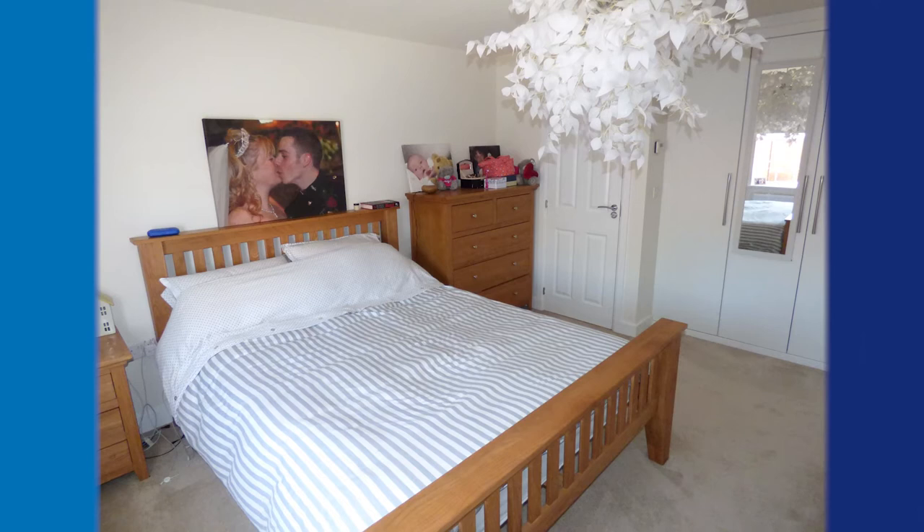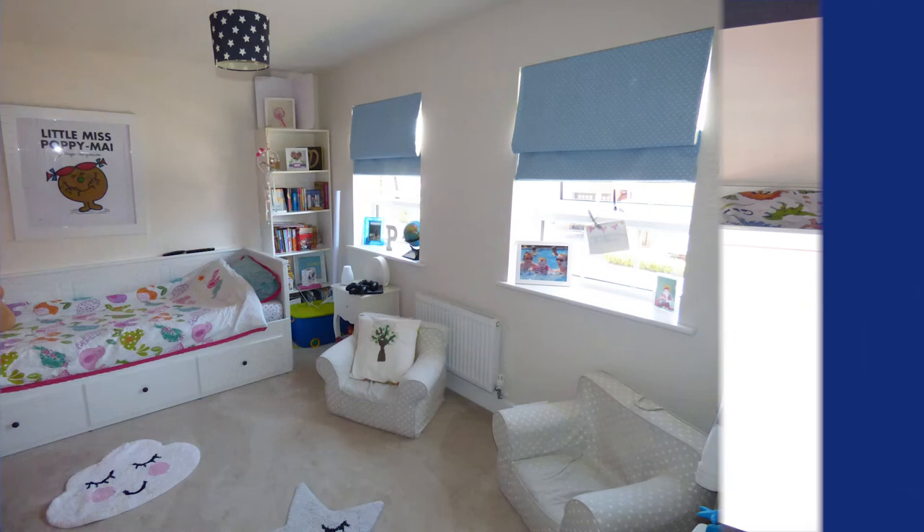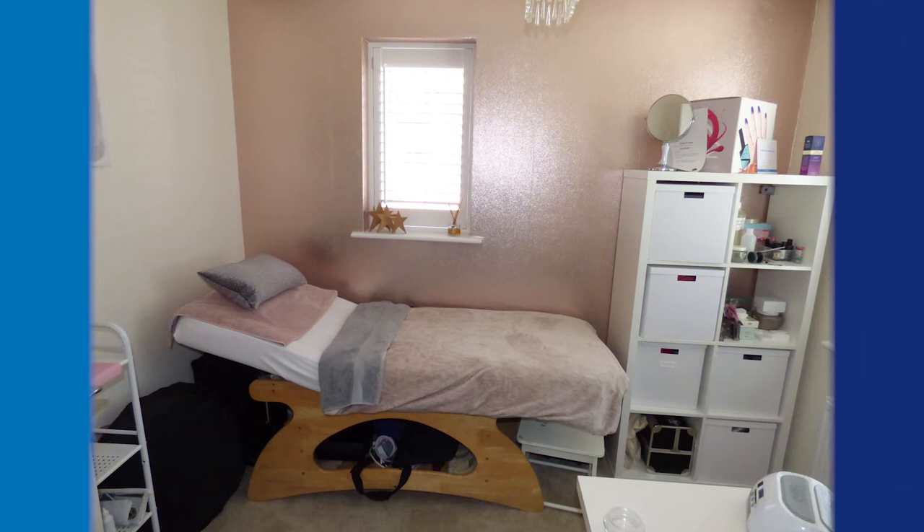Bedrooms two and three are also very good sized double rooms and bedroom four is a slightly smaller but still double bedroom. You've also got the family bathroom where you have your bath, your toilet, your hand basin but also a separate shower cubicle.